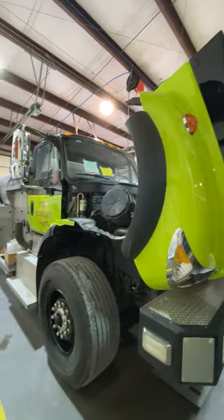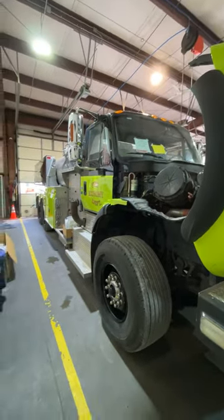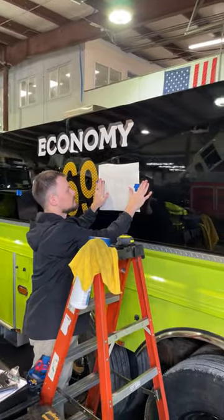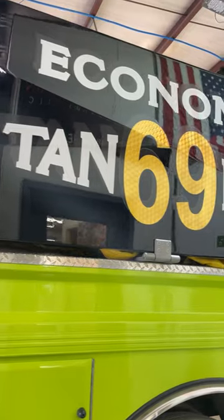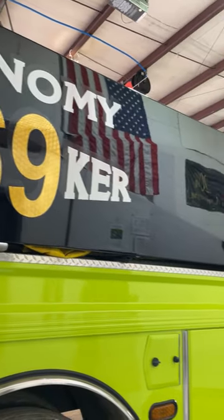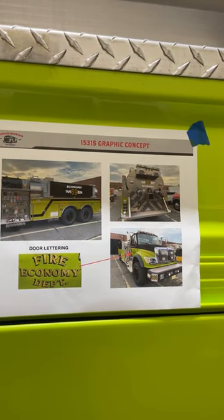Alright Kyle, what are you working on? So we've got a 2007 Four Guys International Pumper. Putting graphics on it, putting striping, chevron. This one's had the scheme, the lettering, and graphics and everything approved. It's been cut and prepped and it's ready to go on. So that's what we're doing.